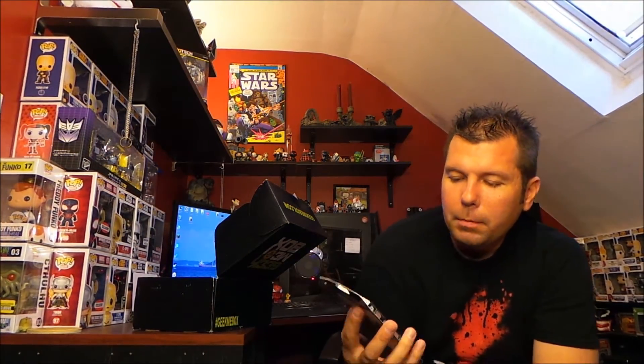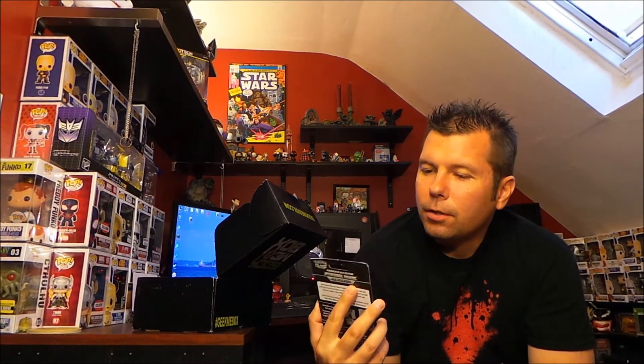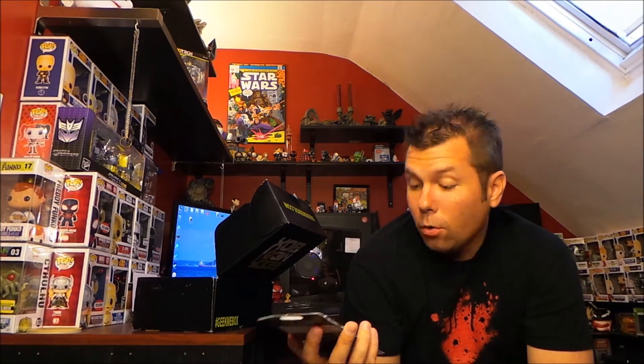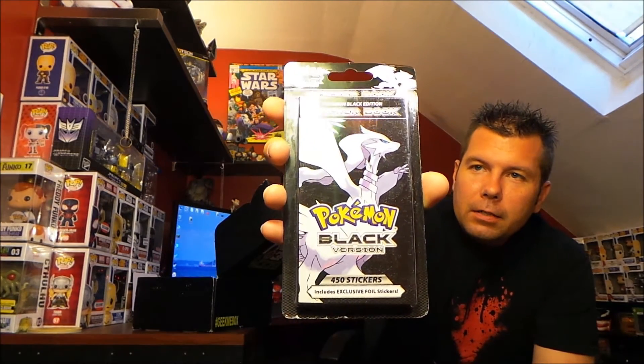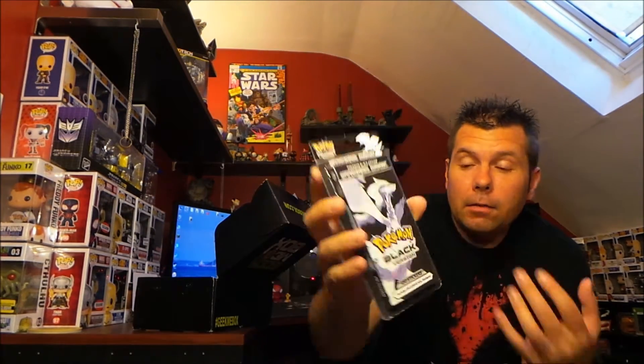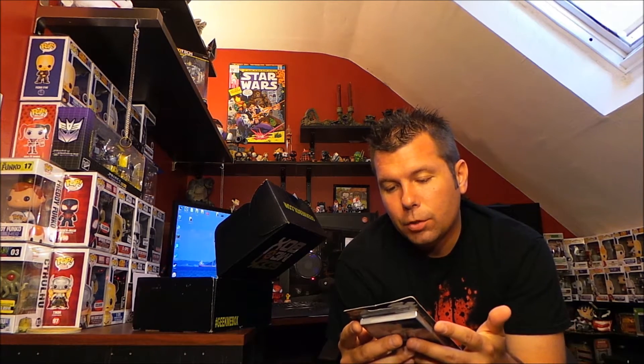Next we got a Pokémon Black version sticker book — 450 stickers, includes exclusive foil stickers. I'm not going to open that up because I myself am not going to use it, so if I give it to somebody it'll be much more valuable, or the experience will be better if it's in a sealed package.